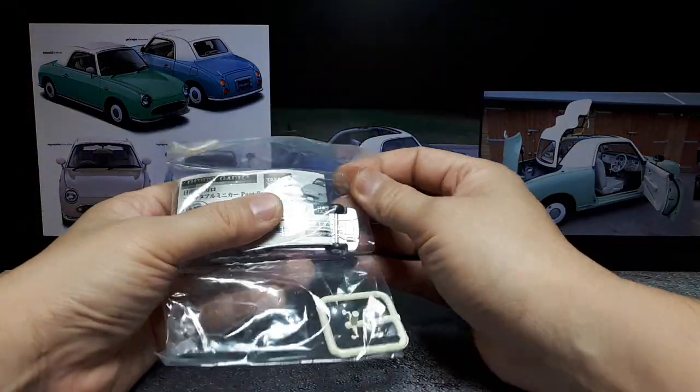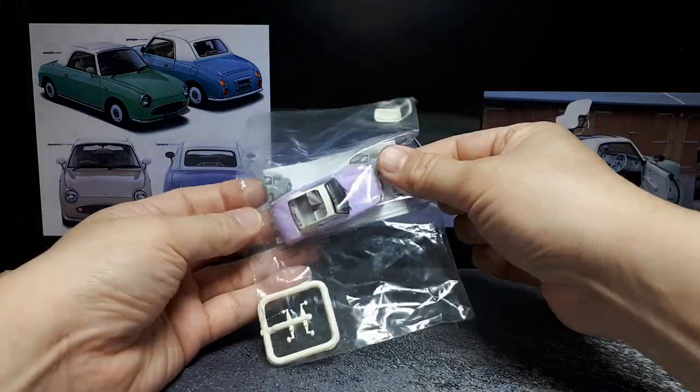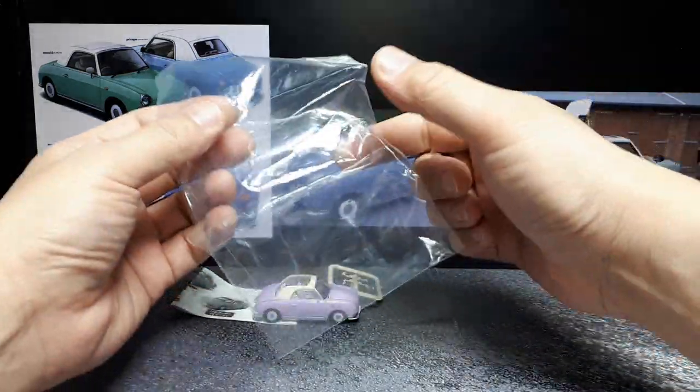Hey everyone, so I got another one of these Takara Tomy Arts cute cars from Nissan. It's called the Nissan Figaro.